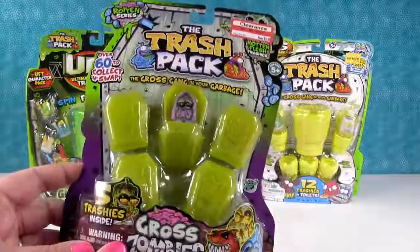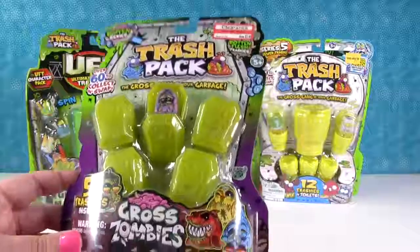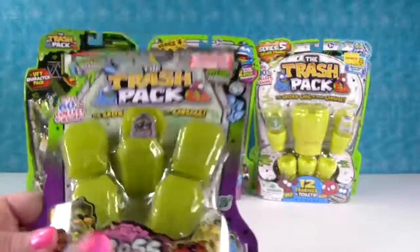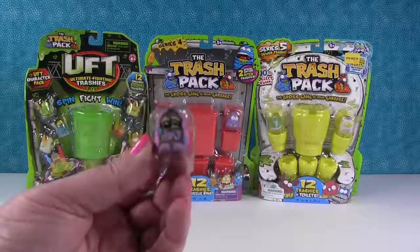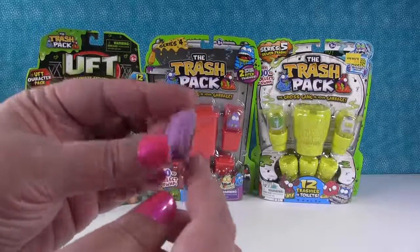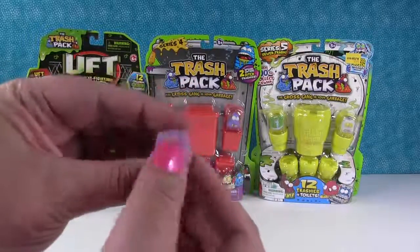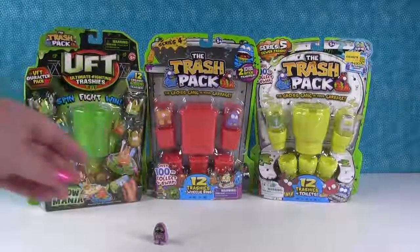So we're going to open these and share with you today. I'm going to start with this one right here - the Gross Zombies Rotten Series. I believe this was exclusive to Target stores. Trash Packs were super duper squishy - those are squishier than the Grossberg Gang. So Trash Iron is our first little guy.